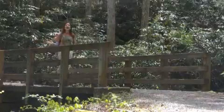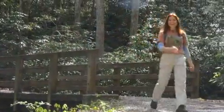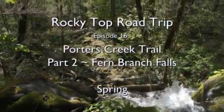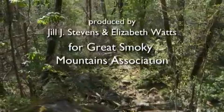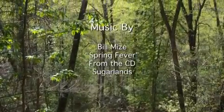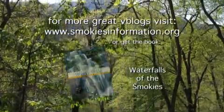Another beautiful hike and another spectacular day in the Smokies. Thanks for joining us on the hike up to Fern Branch Falls. We'll see you next time.